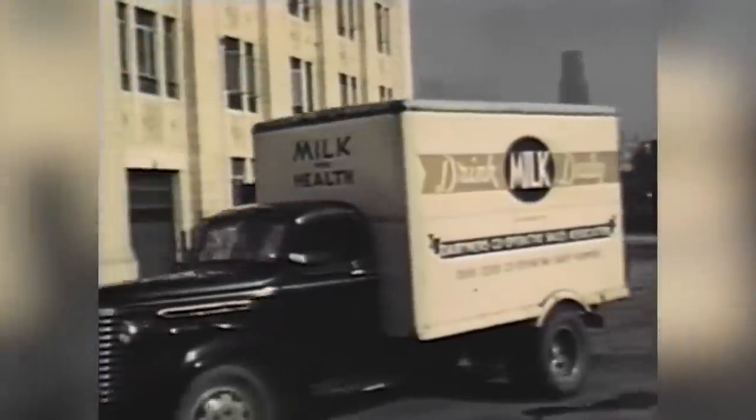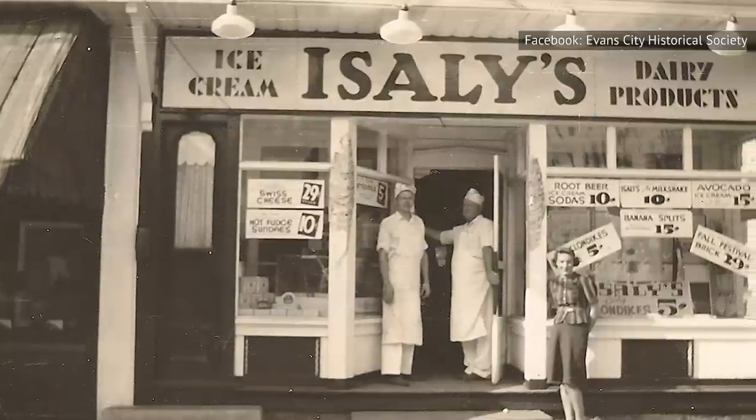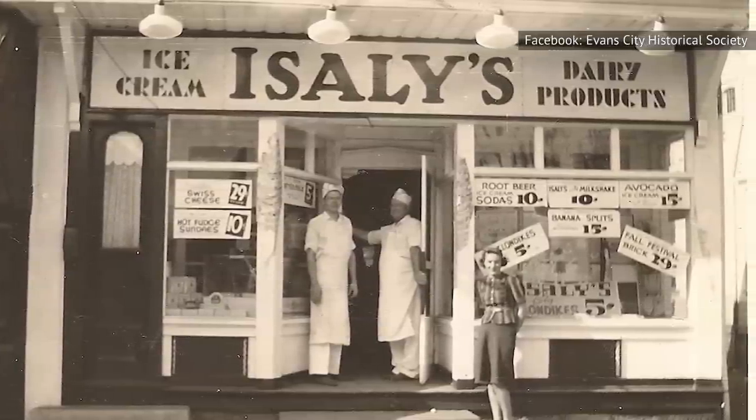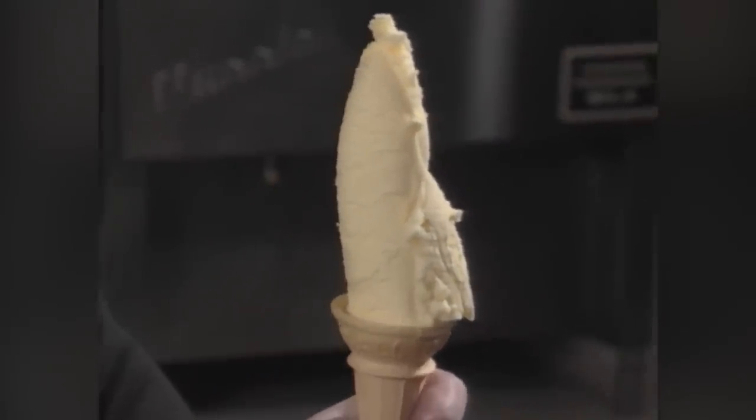Isley started selling his first ice cream products after he had acquired two additional milk companies in the area. Soon he began opening Isley's Dairy Company stores, which sold deli meats, cheese, and of course the famous skyscraper ice cream cones. Isley's was famous for these very tall, pointed ice cream cones known as skyscrapers.